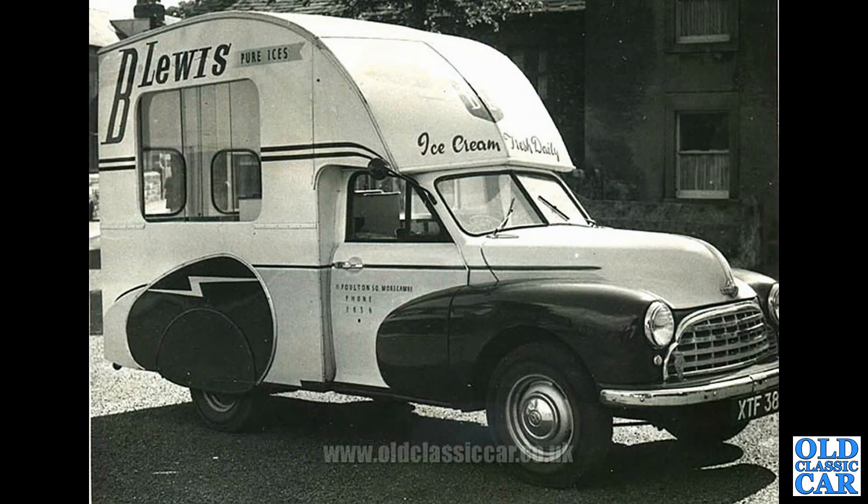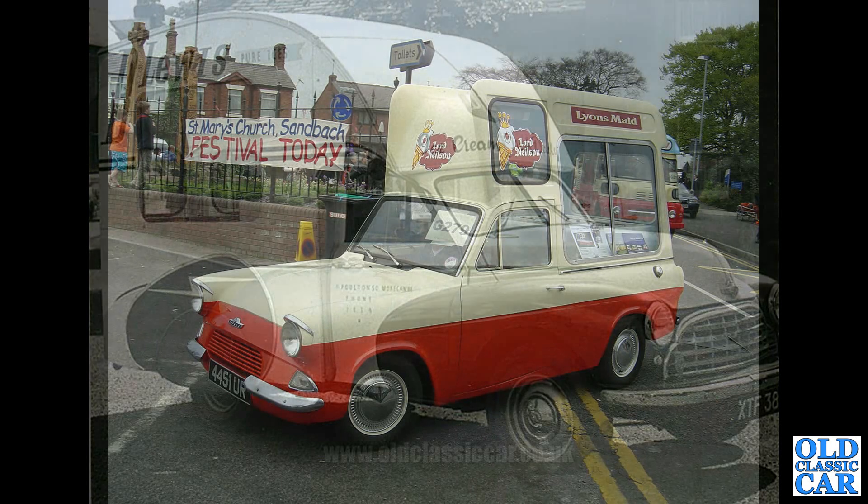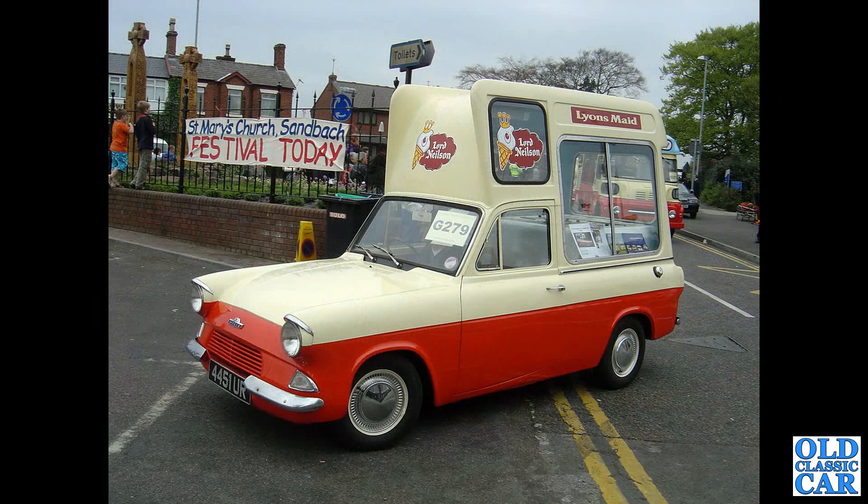One of several original old photographs from the archive on the Old Classic Car website. This is a Morris-based ice cream van for B. Lewis Pure Ices in Morecambe. Another little Thames Anglia-based ice cream van, one in the livery of Lion's Maid.